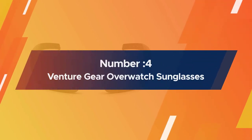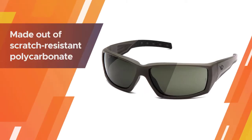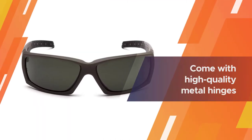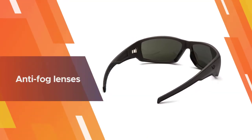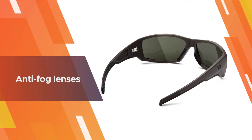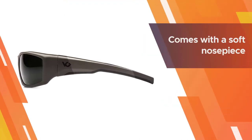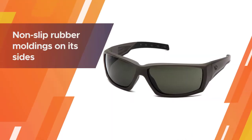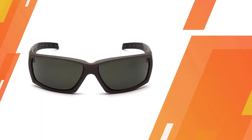Number four: Venture Gear Overwatch tactical sunglasses. The Venture Gear tactical glasses are designed to look like normal sunglasses and are made out of scratch-resistant polycarbonate. They come with high-quality metal hinges and anti-fog lenses that offer protection against the harmful effects of the sun and accidental impacts. A soft nose piece keeps the glasses stable as you move, and non-slip rubber moldings on the sides prevent slipping. The glasses are lightweight and the lenses are not too dark.